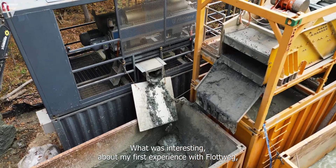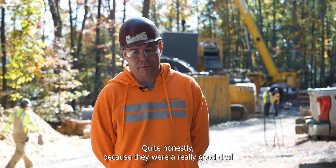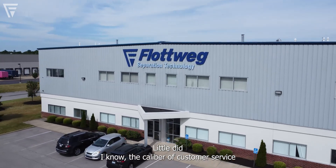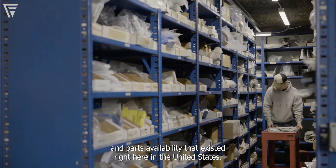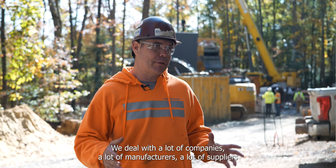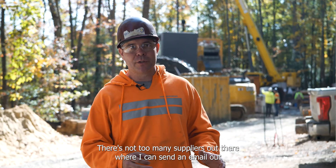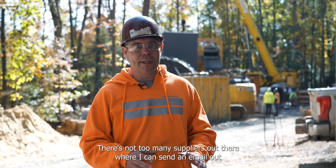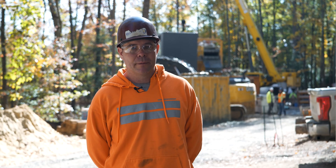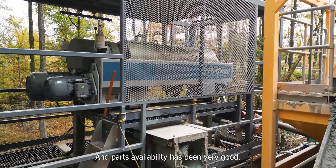What was interesting about my first experience with Flottweg is I didn't really know the company that well. I invested in a couple of centrifuges, quite honestly, because they were a really good deal — they were used units. Little did I know the caliber of customer service and parts availability that existed right here in the United States, and that was a pleasant surprise. I deal with a lot of companies, manufacturers, and suppliers. As you can see, there are a lot of components to this operation. There aren't too many suppliers where I can send an email and get a response within 15 minutes and have parts in shipment before the end of the day — virtually unheard of. Customer service from Flottweg has been phenomenal and parts availability has been very good.